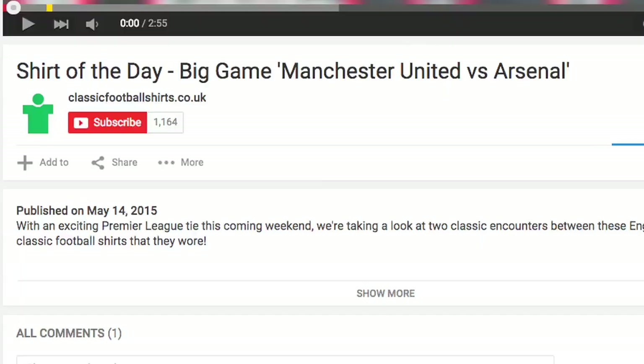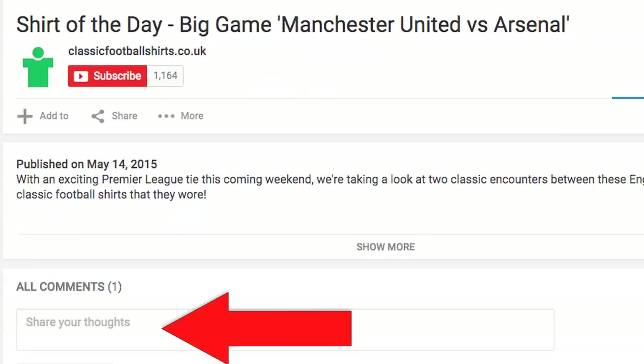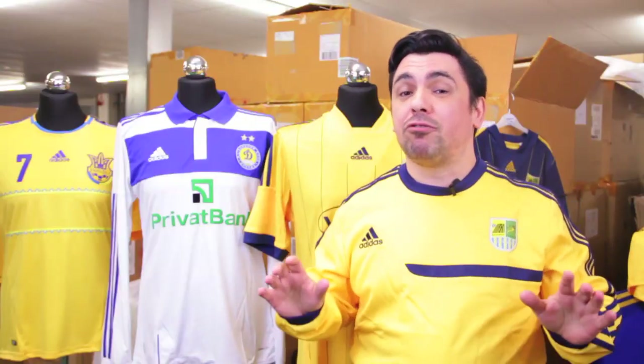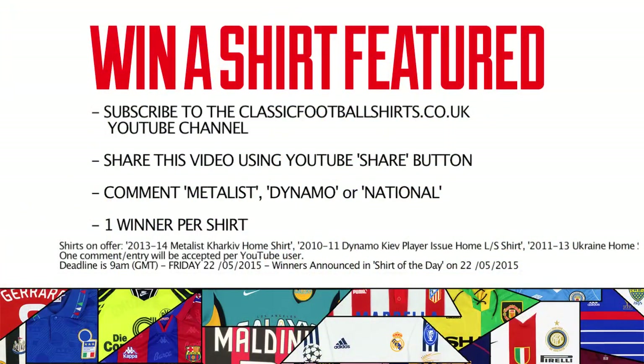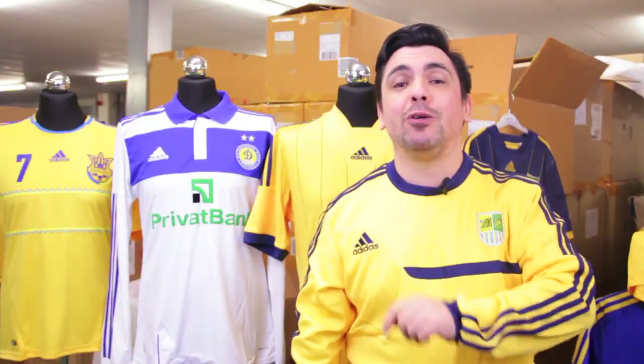This week we are giving away one of each of these three shirts to three lucky winners. All you need to do to win is subscribe to this YouTube channel, share it by clicking the share button beneath this video, and comment beneath this video as to which shirt you'd like to win — Metalist, Dynamo, or National. We're extending our competition for a full week, so you have until next Friday to enter, and we'll announce the winners in next Friday's Shirt of the Day. Subscribe, share, and comment as to which one you'd like to win, and we'll see you on the next Shirt of the Day.